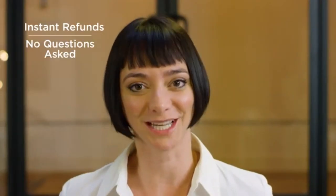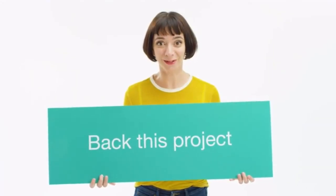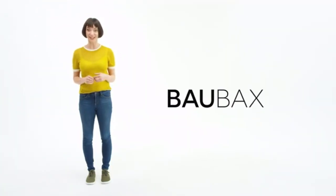But if your loved ones don't like nice things, you'll get a refund, no questions asked. So what are you waiting for? Click that button and keep supporting our cause to cut out the middleman. We're Baobax, and we just revolutionized travel wear. Again.